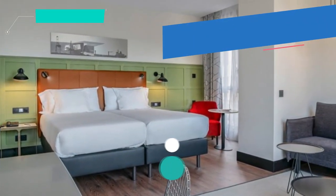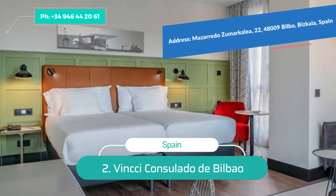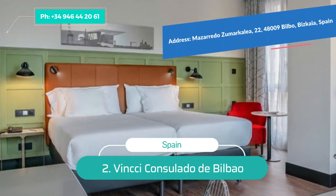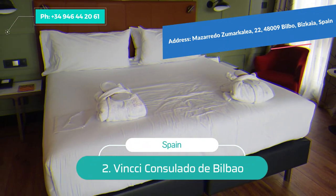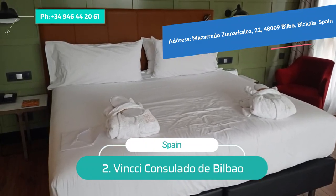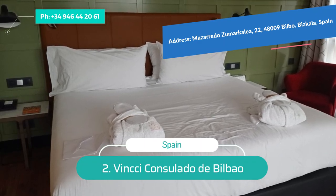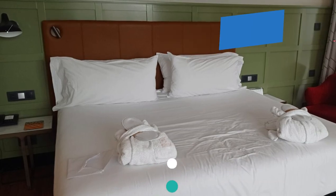Number 2: Vincci Consulado de Bilbao. Designed like a yacht floating in the nearby waterways, the Vincci Consulado de Bilbao has quickly become one of the city's riverside landmarks. Beyond the opulence of a luxury cruise ship, the chic nautical theme continues inside. The rooms are bright and comfortable, and most have views of the river or the Guggenheim.